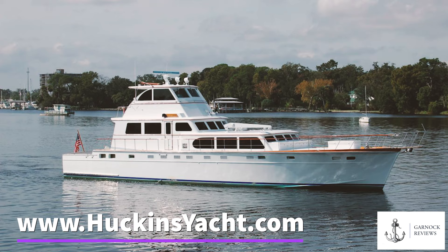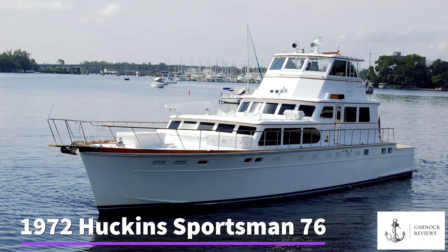Welcome to Garnet Reviews. We recently were invited back to Huckins Yachts to review one of the listings that they have for sale. As you can see from the photographs in the upcoming video, this is a stunning timeless classic, and this time we're reviewing a Huckins Sportsman 76.